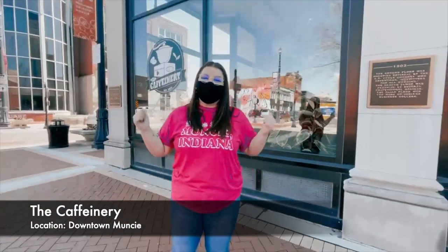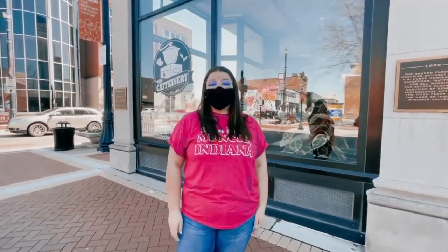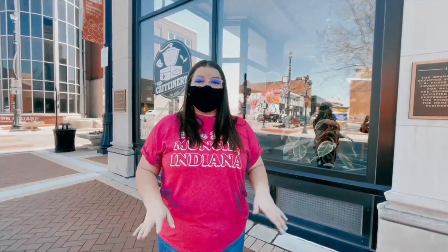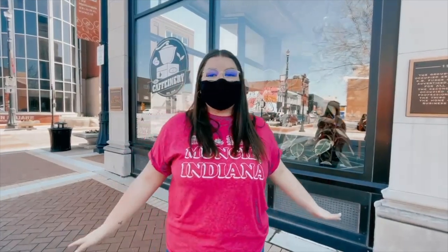We are now here at the Cafeinerie in Muncie. It's a local coffee shop — the perfect place for you to come and study, hang out with your friends, or even come for a cute little coffee date. It's totally aesthetically pleasing and definitely Insta-worthy. I came here for the first time my first year and I 10 out of 10 would recommend it. They definitely live up to their slogan of exceptional coffee for exceptional people.